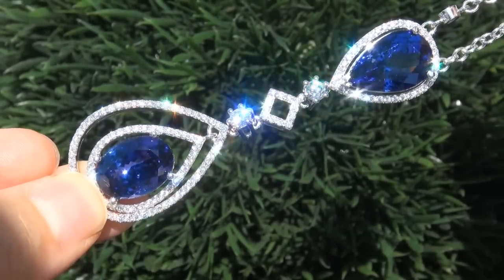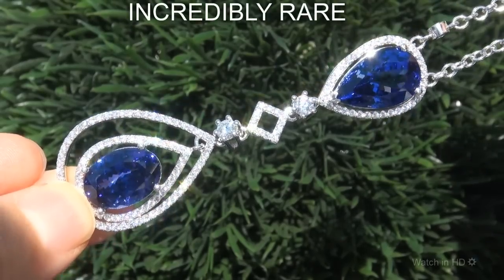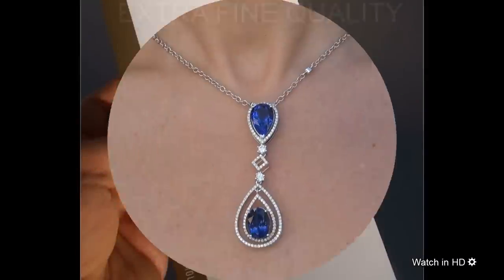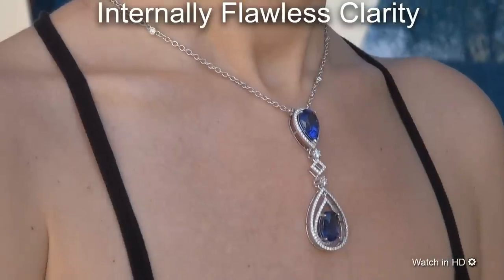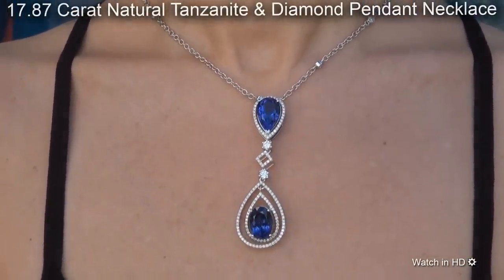Welcome to Certified Jewelry. Just in from our consignor is this incredibly rare, investment grade, GIA certified, extra fine quality, D-block, internally flawless clarity, 17.87 carat natural tanzanite diamond pendant necklace.